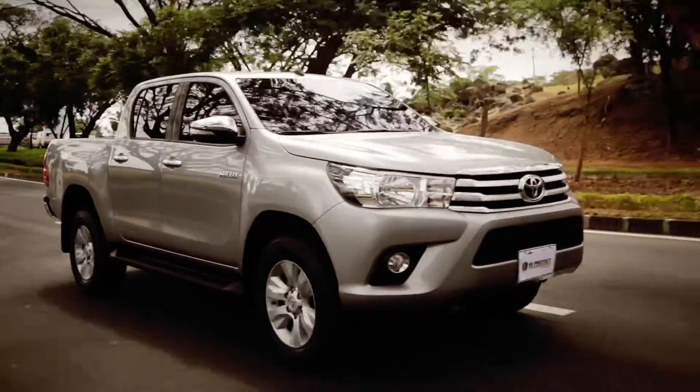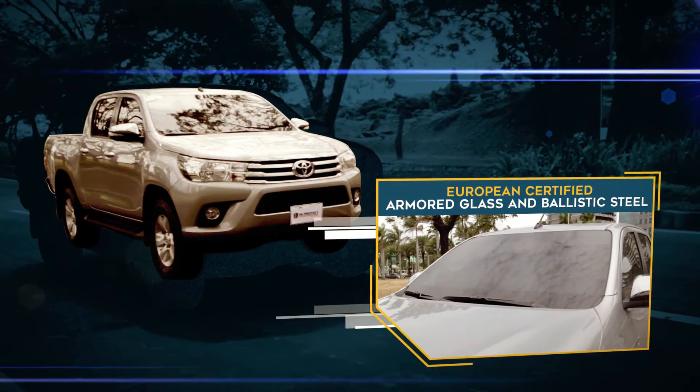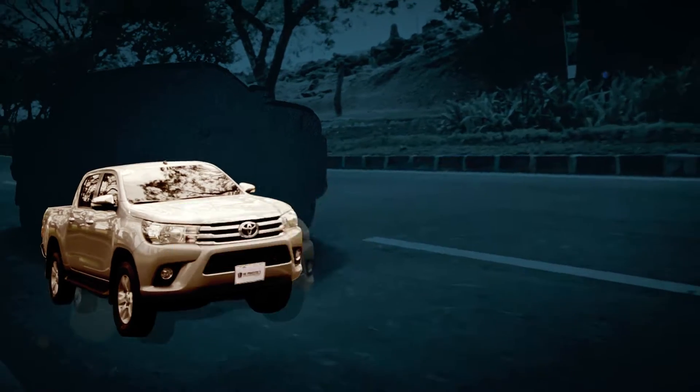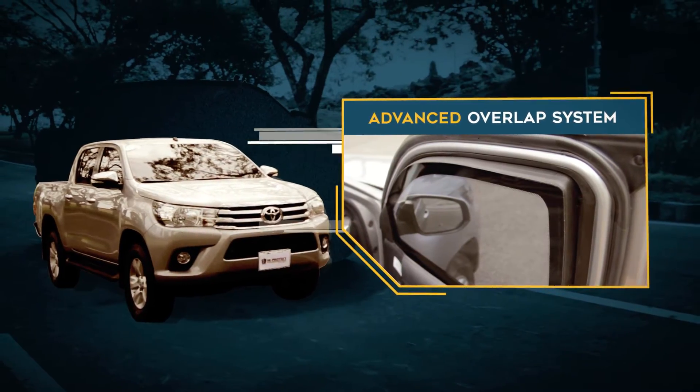Its European Certified Armored Glass and Ballistic Steel can resist external attacks and forceful impacts, equipped with Advanced Overlap System for protection against angled shots.